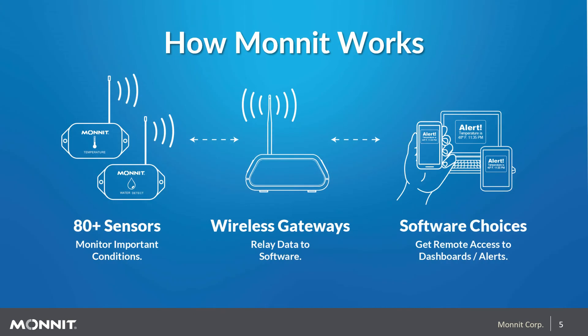How does Monit work? We have over 80 different battery-powered wireless sensors that transmit data to a gateway. From the gateway, the data flows to our cloud-based software, where users can access that information anytime, anywhere, from any smart-enabled device. For those smart devices, Monit has apps that can be downloaded from the Apple and Google stores.